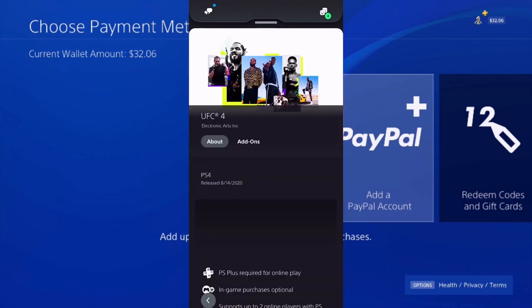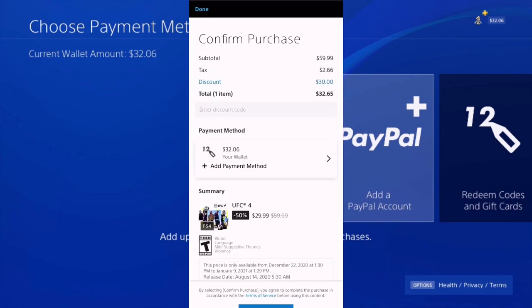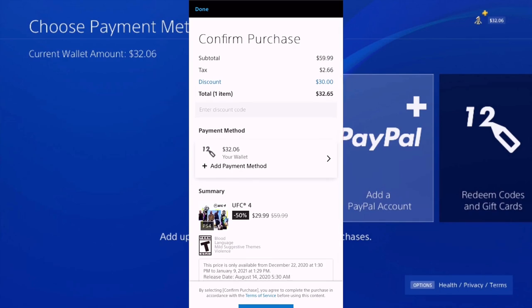When you sign into PSN on your mobile and do the same thing — try adding UFC 4 or any other game to your cart and proceed to the checkout screen — you're going to see that there are taxes included on top of the price. For UFC 4, the tax amount on a $29.99 game is $2.66, which is somewhere around 10% in taxes. So when you use your credit card, you've actually paid $32.65 and not $29.99. The tax amount on each game could vary, and for some games and items the taxes could even go as high as 25%.